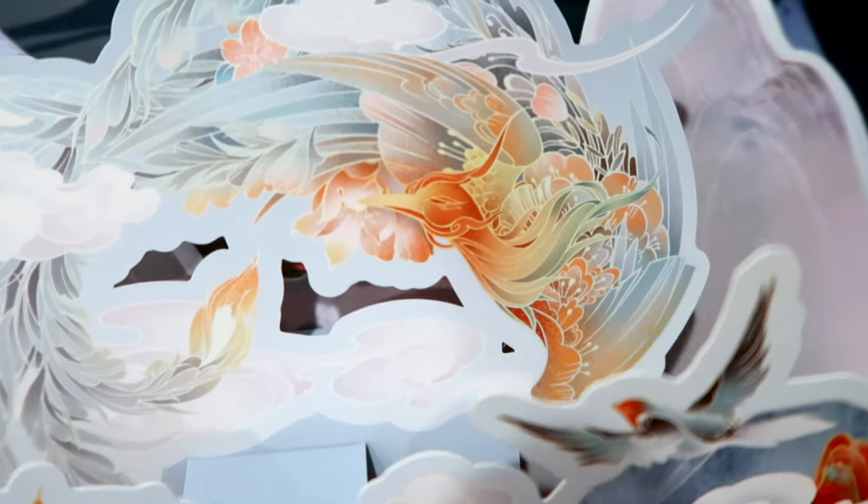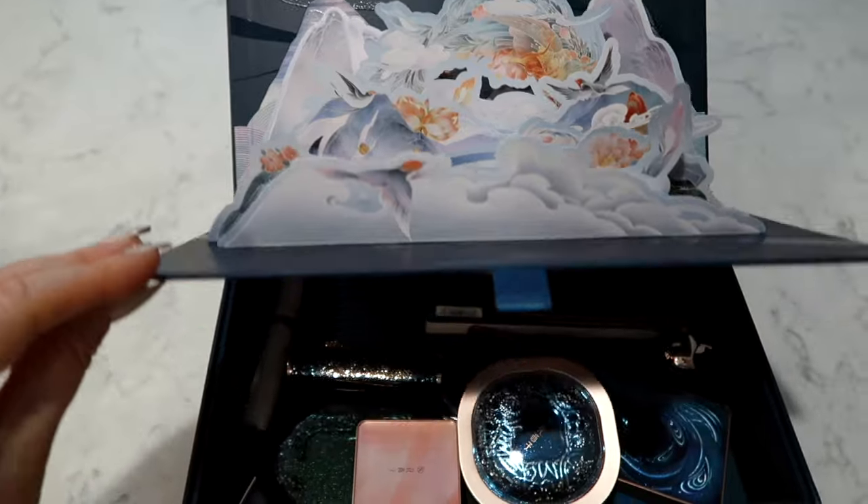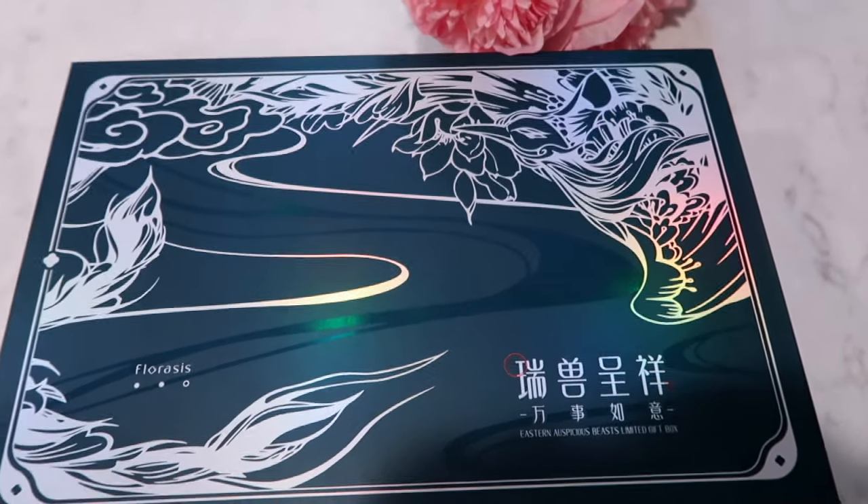This is the Eastern Auspicious Beast Limited Edition Gift Box, valued at $262 but retailing now for a special price of $189. Inside the customized gift box you get the Soft Blooming five-piece brush set, the Fluffy Cloud disposable face towel — 20 pieces — makeup remover wipes for eyes and lips — three pieces — and also a portable cosmetic mirror, wish card, and gift bag.